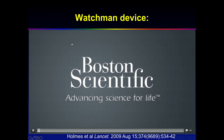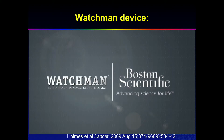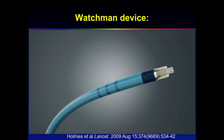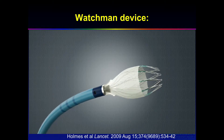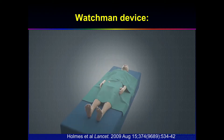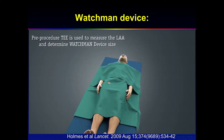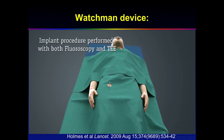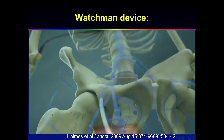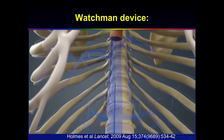Boston Scientific makes it — actually it was developed by another company but Boston purchased it. The concept is simple enough: you put a sheath loaded with a Watchman device, which has bars that hook on the tissue, through a femoral puncture. You have to do a TEE to measure the appendage size, because appendages come as variable as your fingerprints — so you have to individualize the treatment and approach.